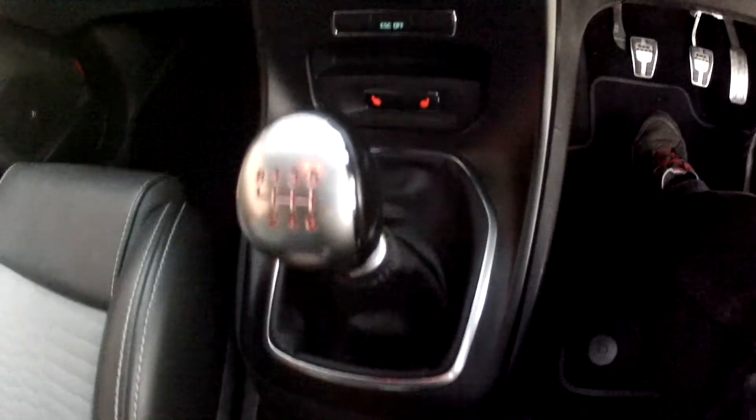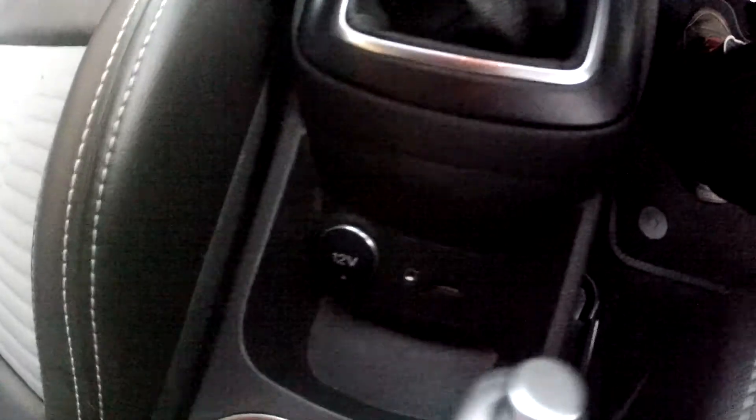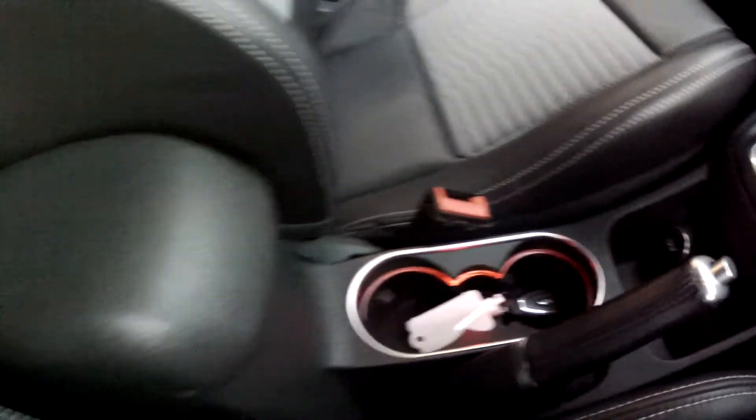There are heated front seats and it's the 6 speed manual. There's also an auxiliary input socket and USB interface, plus cup holders and a centre armrest as well.